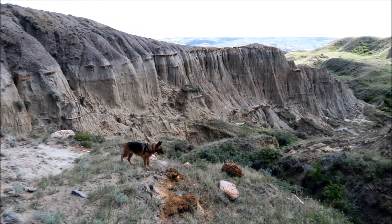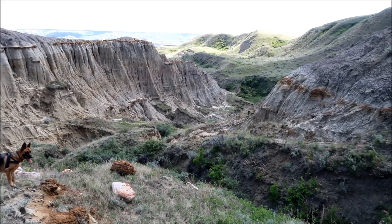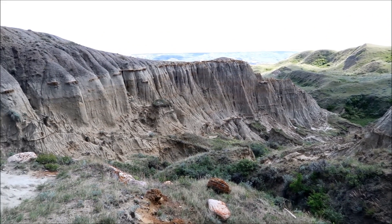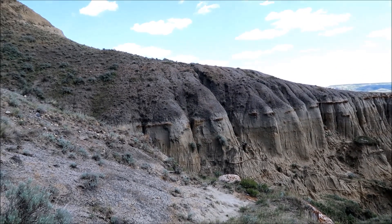Cassie's checking out the sandcastles. That's amazing how this is formed here — it's tucked in. You've got to come down here to see it; from the road up there you can miss it.